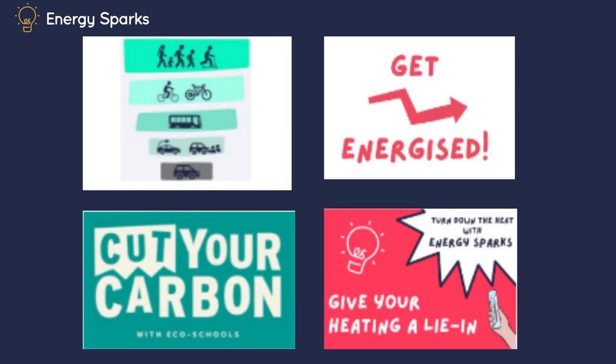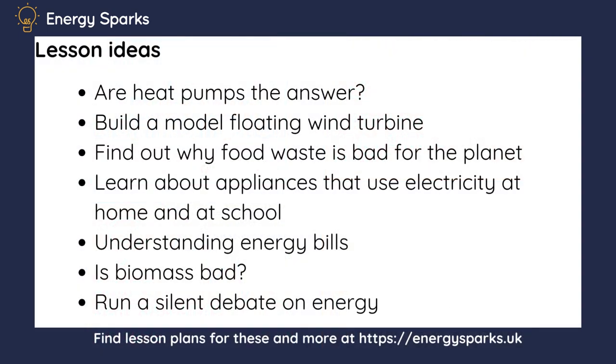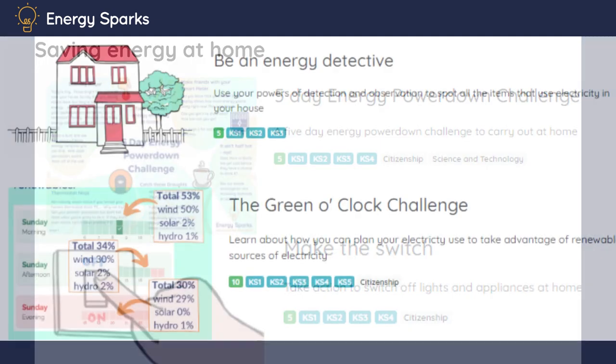We can help you run programs in your school that will cut down your electricity use for equipment, lighting and kitchen use, and gas use for heating the school when it's empty and making the school too hot. Why not talk to your teachers about how you could be using Energy Sparks in your lessons — in your maths, science, geography, English and tutor time sessions? And why not have a look at our website? It's also got ideas for how you can be tackling energy waste at home.